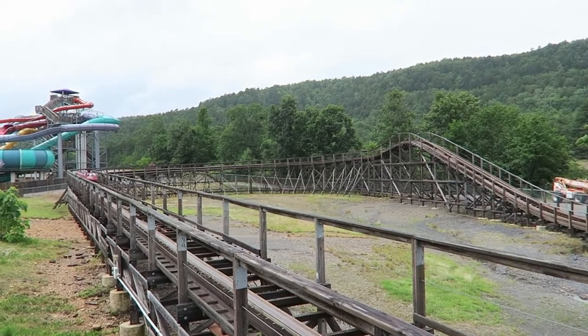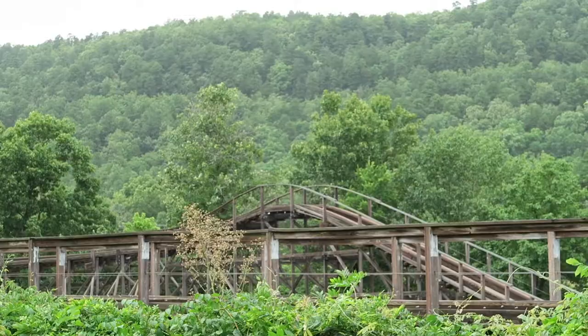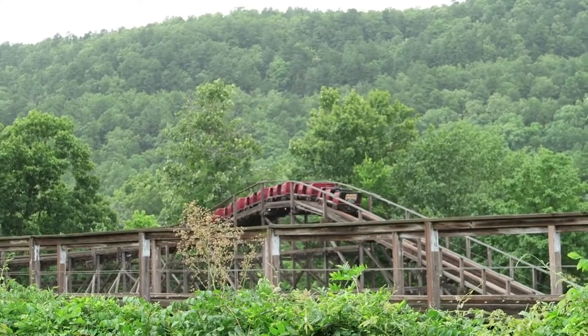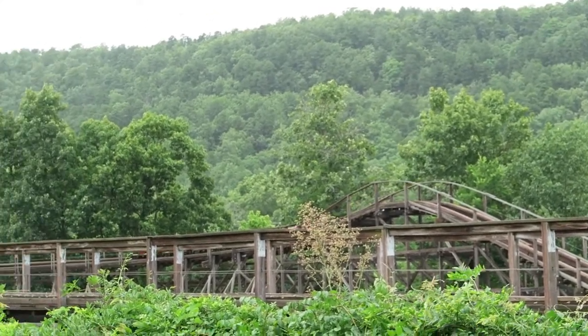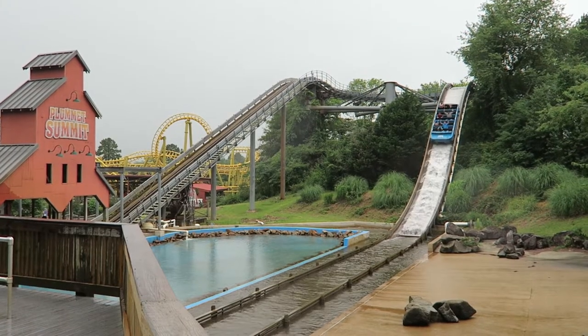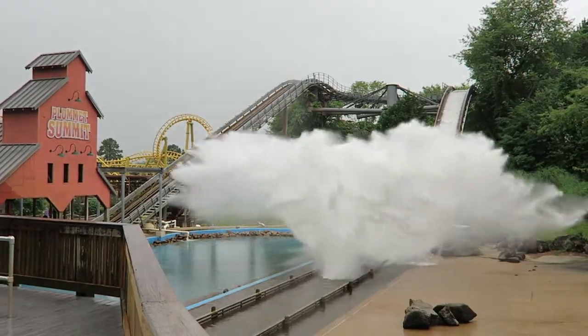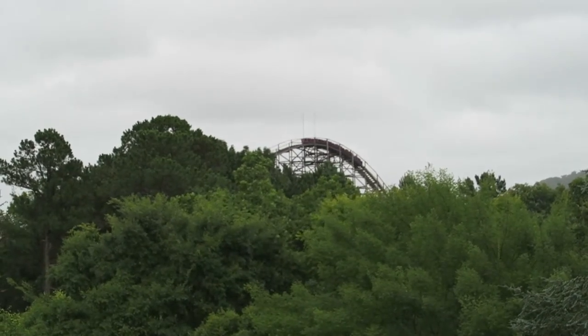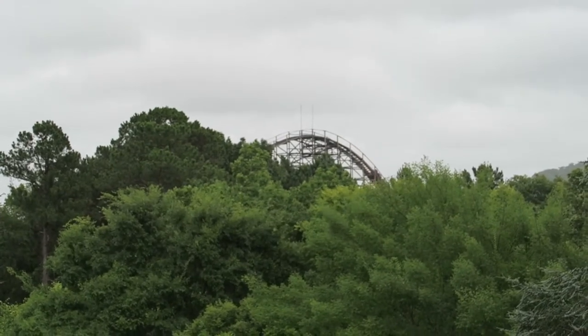From the name, you'd think Arkansas Twister has a twister layout. However, it's a long out-and-back coaster, and that was a bit tricky for Magic Springs to accommodate. If you've never been to Magic Springs, it's an extremely hilly park with a ton of trees. The only plot of land that worked was the back left corner, which is in no man's land — Arkansas Twister is all on its own.